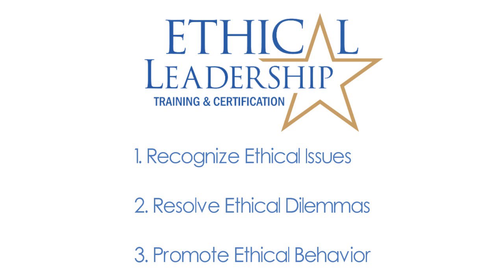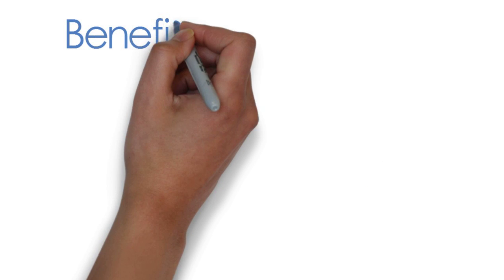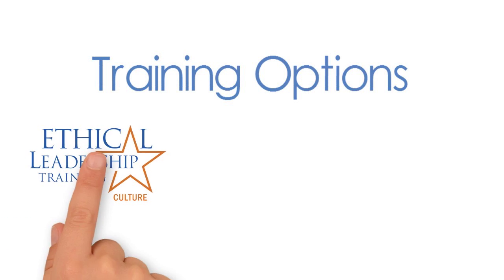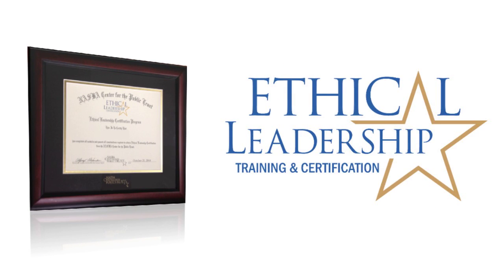In this tutorial video, we will show you the features of this interactive, self-paced training so you can see how this program can benefit individuals within all levels of your organization. Participants can choose to take one of three ethical leadership training modules or complete all three modules to receive their ethical leadership certification. The following section provides a brief overview of each module.